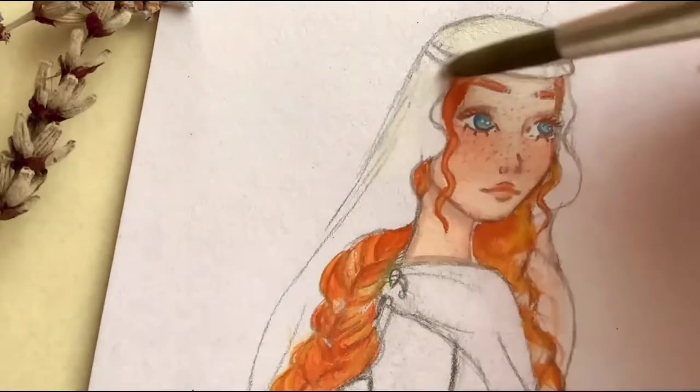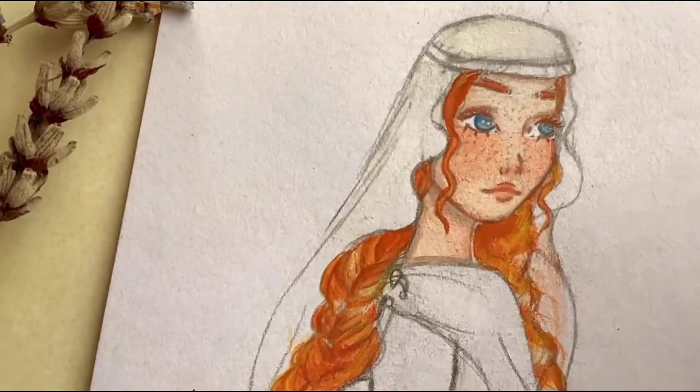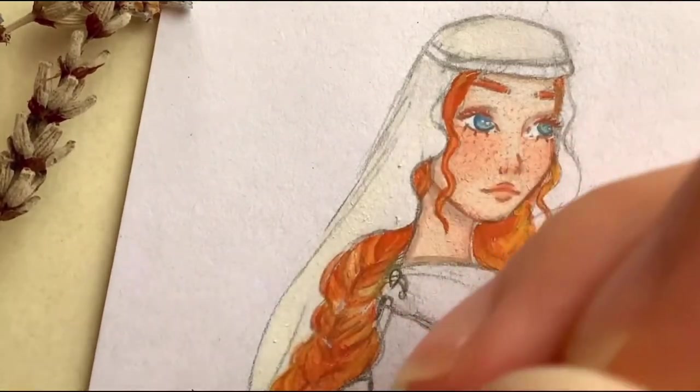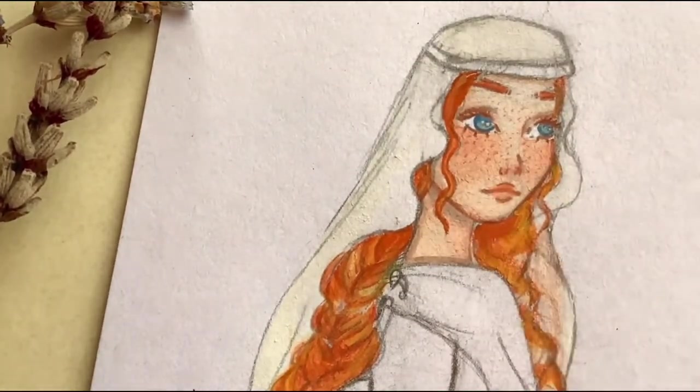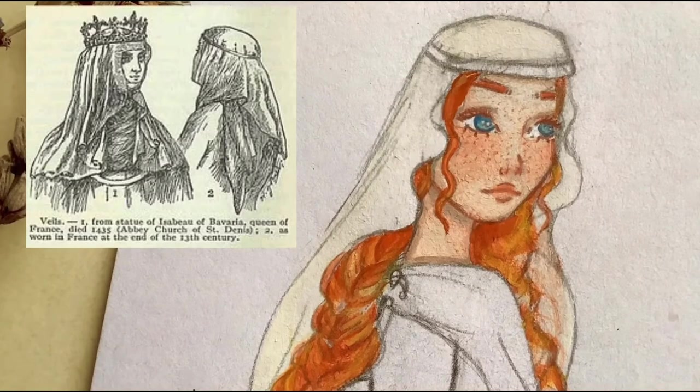On her head, she wears a simple white veil held in place with a gold circlet, a type of headband. Veils were staple accessories for young ladies at the time.